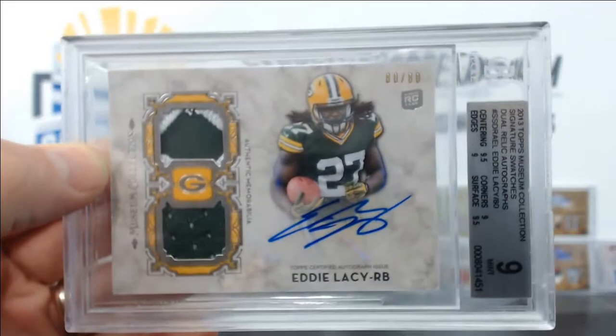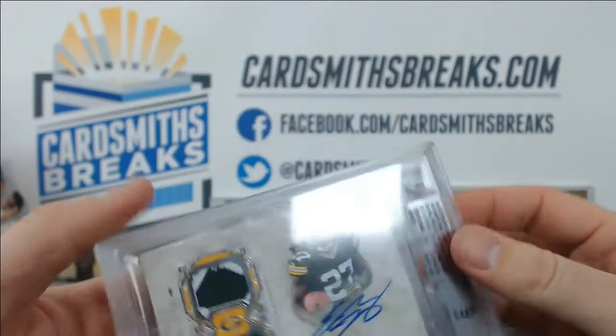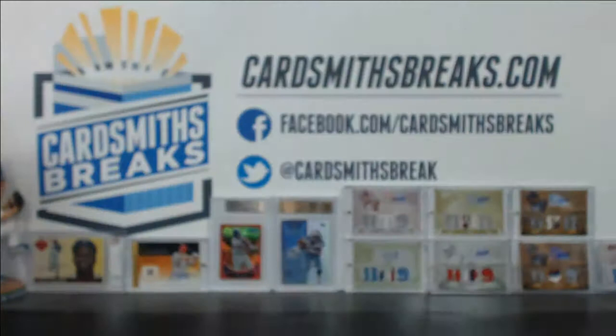It was worth a shot. Actually, you'll see later on, I was shocked at how good this stuff's grading. A lot of them did really well. 9.5 centering, 9.5 surface — you were really close. Corners and edges 9, but the other two, centering and surface, were 9.5, so that's a solid 9. It was really close to a 9.5.